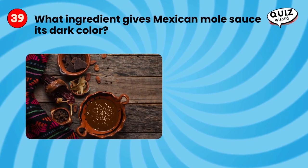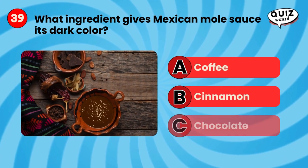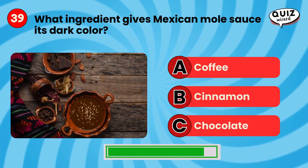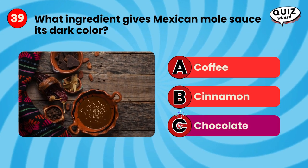What ingredient gives Mexican mole sauce its dark color? Chocolate.